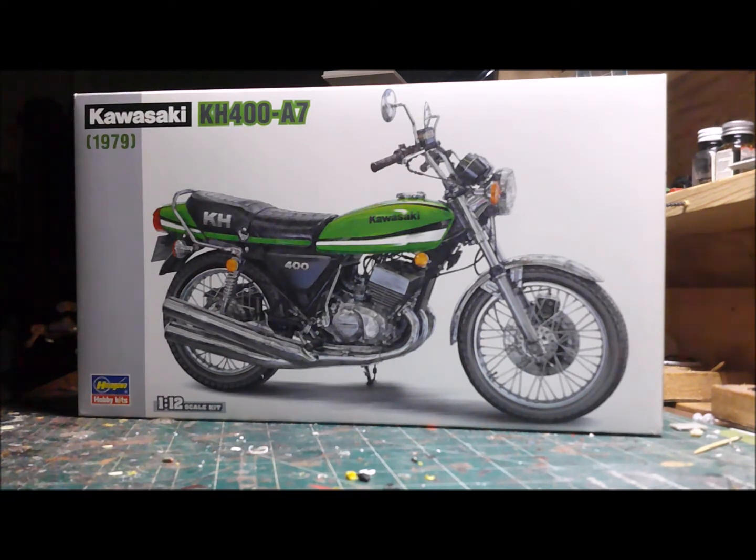He's putting on the box stock build, and here's my entry: a 1979 Kawasaki KH400. I've never seen one of these in my life.